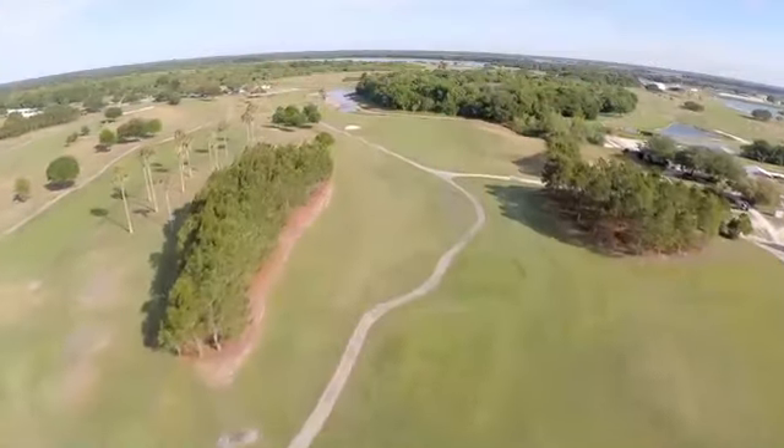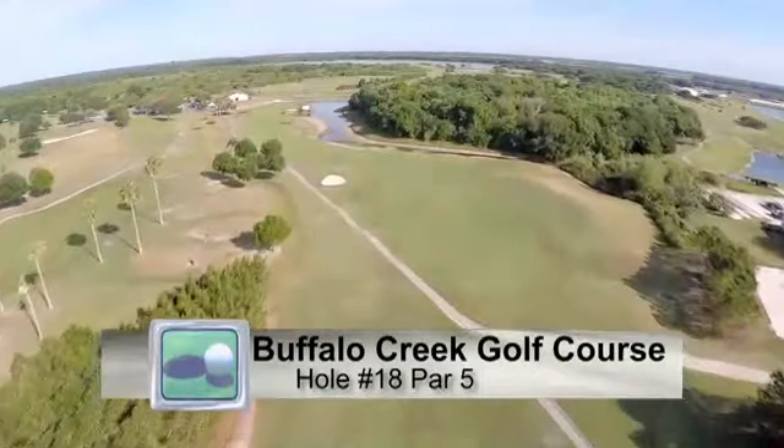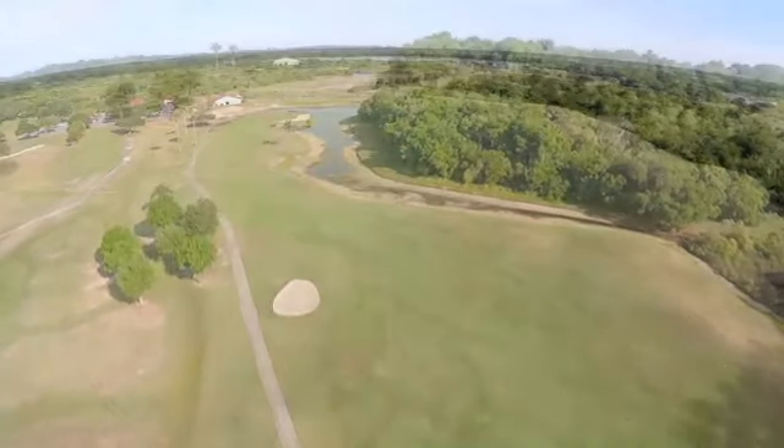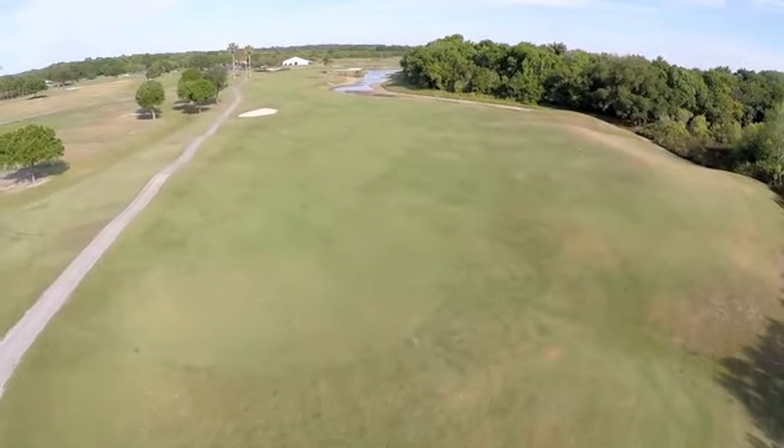Well, it is the shortest par 5 out here. It plays 481 yards from the back tee. There's hazard all down the right side, and there's a fairway bunker on the left side about 200-220 yards out. So even though it's reachable in two, there's a lot of hazard to deal with.